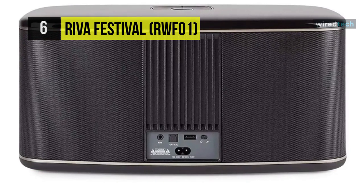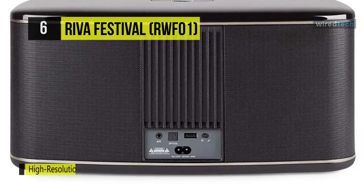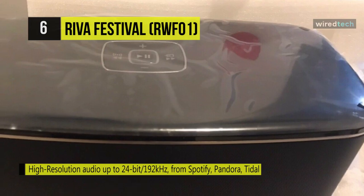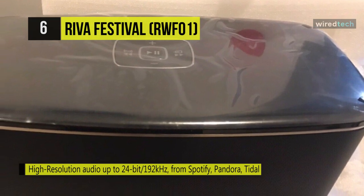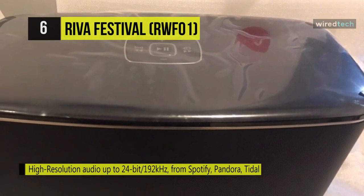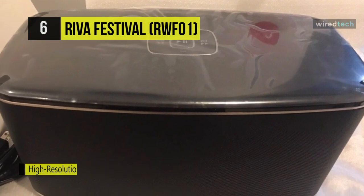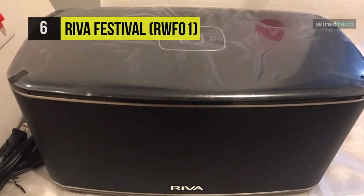This AirPlay speaker has a control panel on top that holds a multifunctional button surrounded by volume and track buttons. An LED light circles the multifunctional button, which indicates the playback source. It's integrated with Google Home, which automatically makes it compatible with any device that has Google Cast.